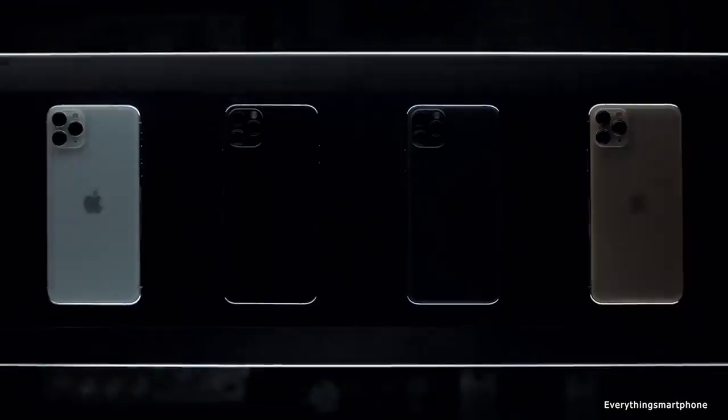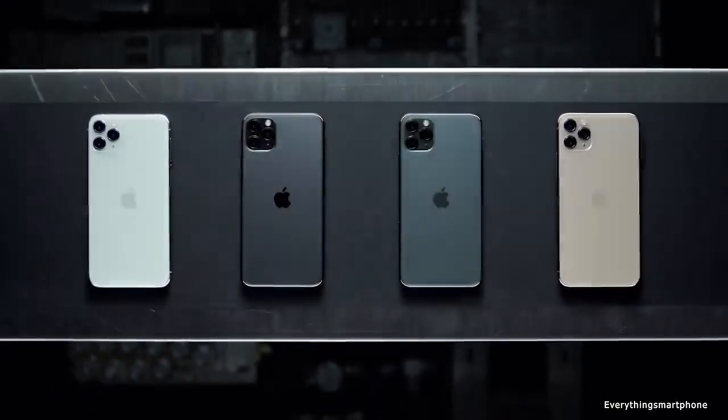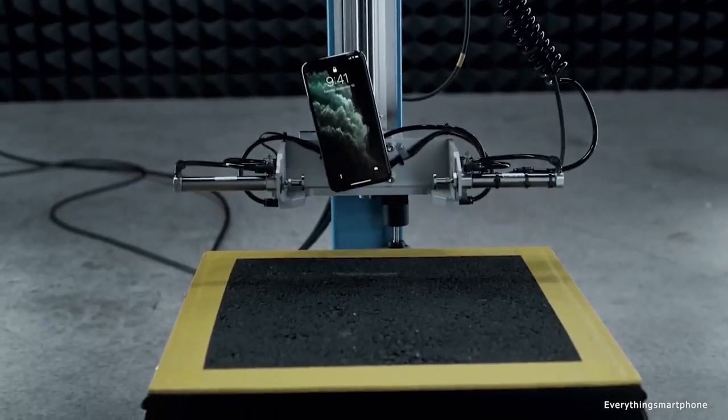The phone is available in 4 color variants: Space Gray, Silver, Gold, and Midnight Green. It weighs about 226 grams.